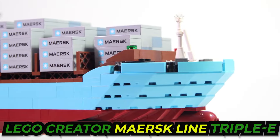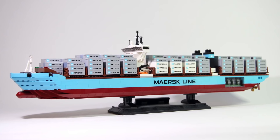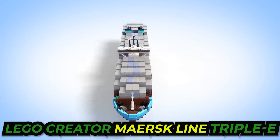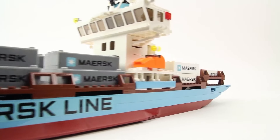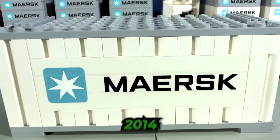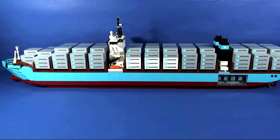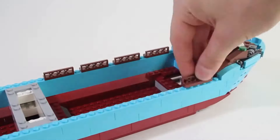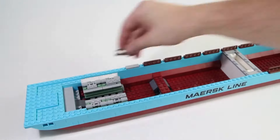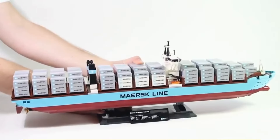That pirate ship was pretty remarkable, but what's more remarkable is the LEGO Creator Maersk Triple E. Back in 2014, LEGO dropped this gem into the world and people couldn't stop talking about it. It's a replica of a real-life giant — the Maersk Triple E container ship. They took this massive ship and turned it into LEGO bricks. This LEGO boat isn't your average little sailboat — this sucker is really big.